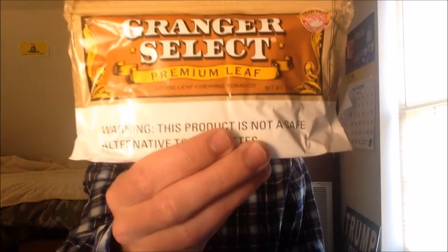What's going on guys? It's Bergz back here for another one today. Grainger Select Loose Leaf Chew.